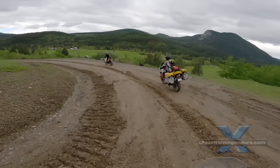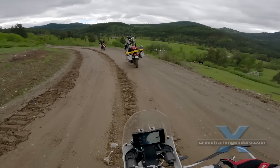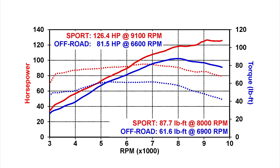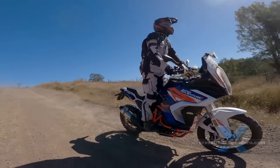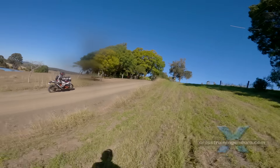Having said that, there are always softer maps that soften the power delivery. Here's a dyno chart for the KTM 1290. You can tame the beast when needed, but you're still dealing with a very heavy bike if you enjoy rough tracks.